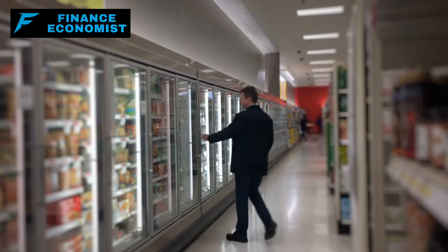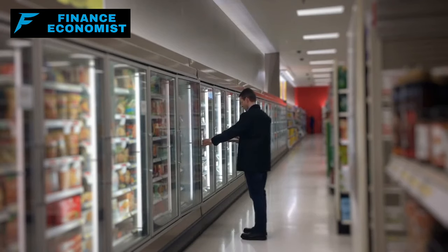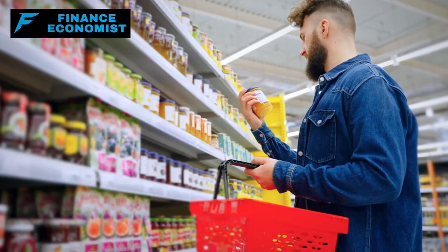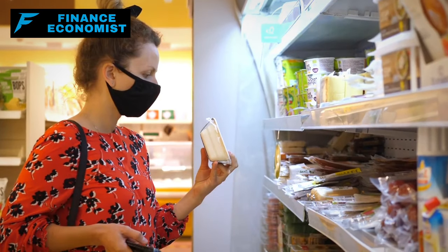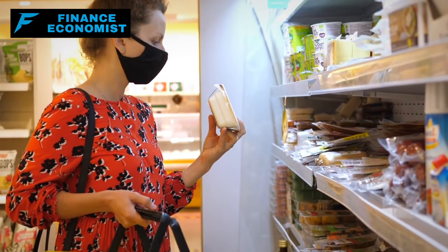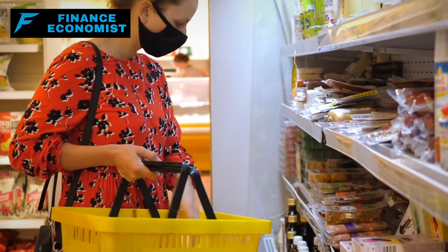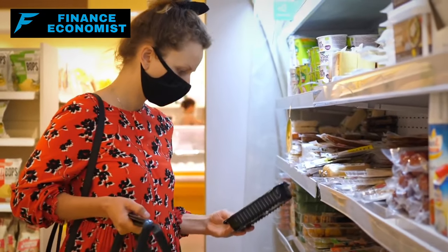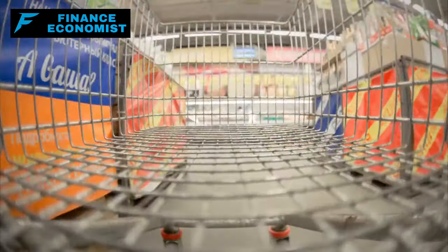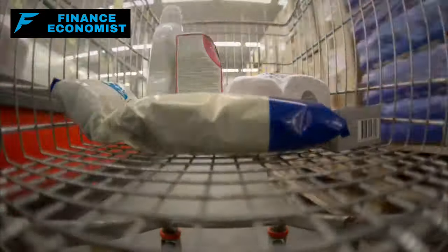And here's the real tea: those dates stamped on your food items? They're more like flirty winks than rigid rules. A best-by date is merely a tip of the hat to when the product is at its flavor zenith. Past that date, it might not dazzle your taste buds as vividly, but it's certainly still ready for the party. And that sell-by date? Think of it as a friendly suggestion, not a countdown timer to culinary doom. So the next time you spot those dates, give them a knowing nod and continue cooking up a storm.